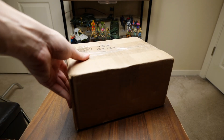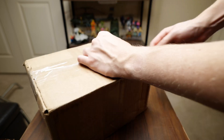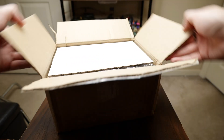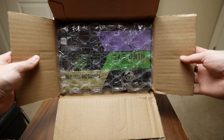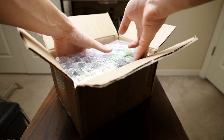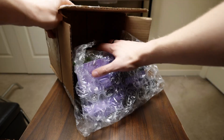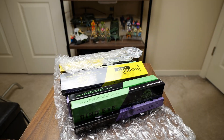Hello everyone and welcome back to the channel. Today I have a box in the mail and this is something super cool. I got this package on eBay and what's inside is going to blow your mind — it certainly blew mine — because it's not something I would usually collect, but I found such a great deal that I just had to pick these up.